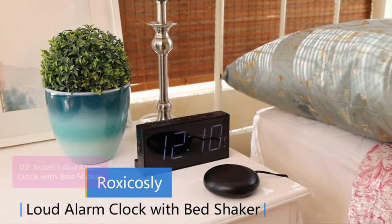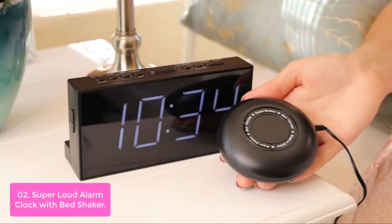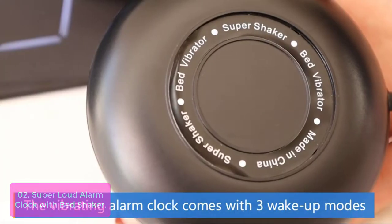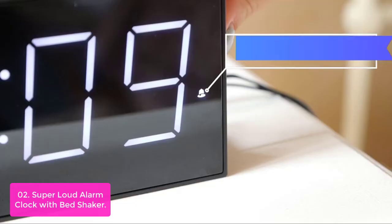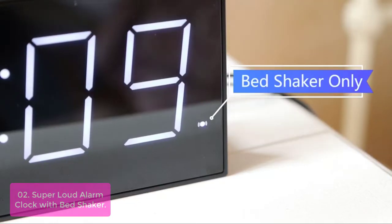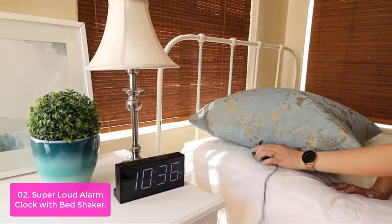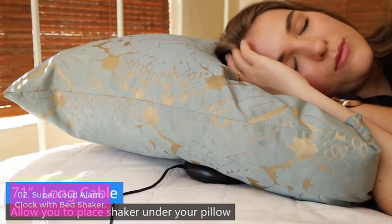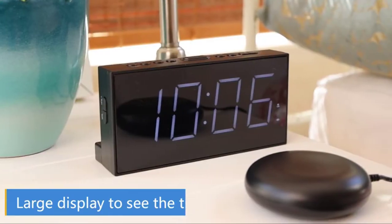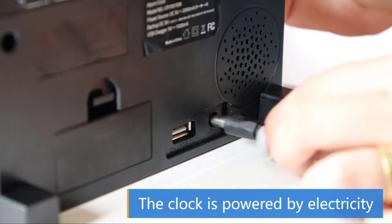List number 2: Super Loud Alarm Clock with Bed Shaker. The Super Loud Alarm Clock with Bed Shaker is one of the highest rated alarm clocks with shaker on Amazon. It also has a four-level adjustable volume and two separate alarms. You can choose to wake up with a buzz or a bed shaker, both of which feature a 71-inch wired bed shaker and super loud alarm sound. If it goes off during quiet time, the bed shaker will rouse anyone who overslept while keeping everyone else in silence.